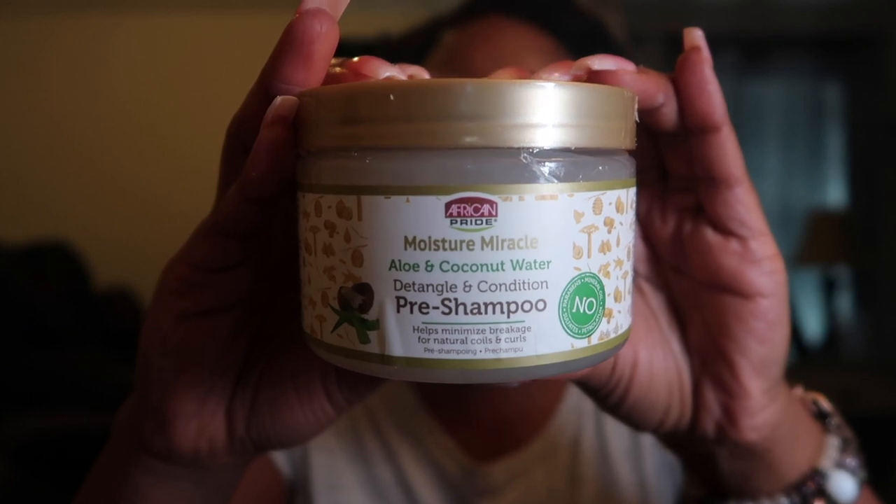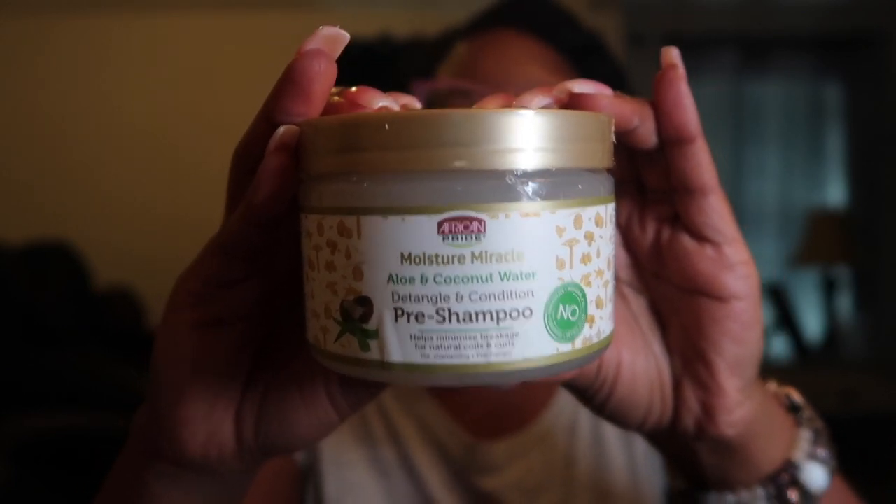A lot of these products I got on sale — Sally's was having a great sale, which is why everything cost me only 65 dollars, and I think that included free shipping. Next up we have products from the African Pride line. We have their African Pride Moisture Miracle Aloe and Coconut Milk Detangle and Pre-Shampoo. I know this product has gotten mixed reviews but I have no problems with it — it has been my go-to detangler and I love it.